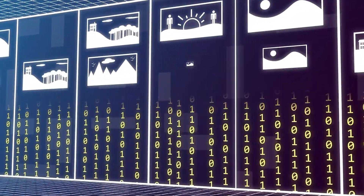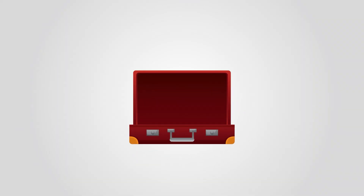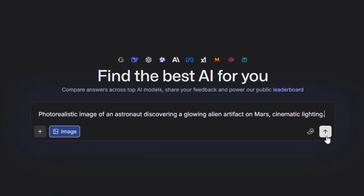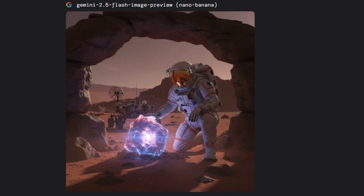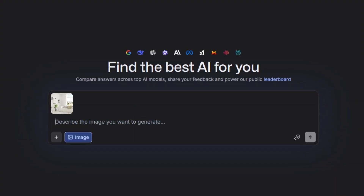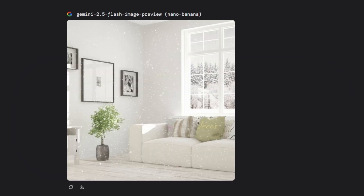Next, let's talk about images. LMSYS has a hidden toolbox for image generation. Nano Banana — example prompt: "Photorealistic image of an astronaut discovering a glowing alien artifact on Mars. Cinematic lighting." Result? A stunning, professional-grade image instantly. Editing example: upload a summer living room image and prompt "Change the season outside the window to snowy winter." Result? A perfectly edited image ready for content or social media.